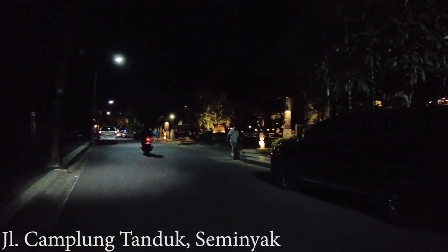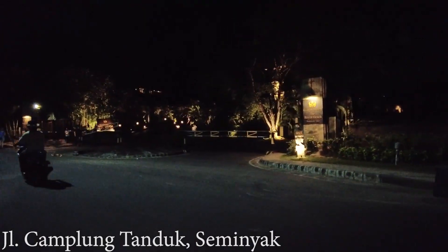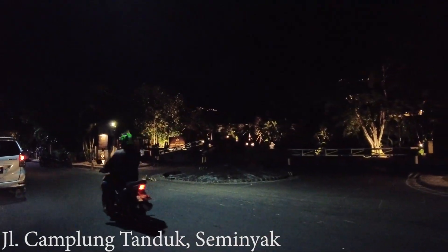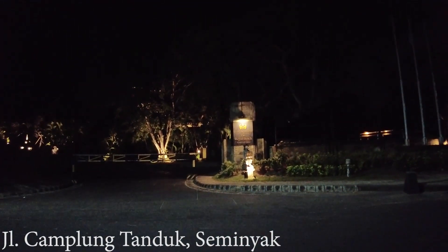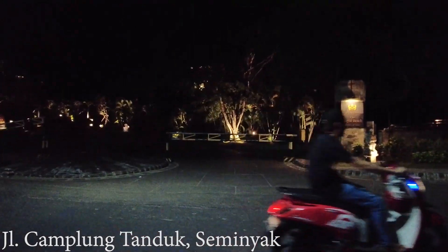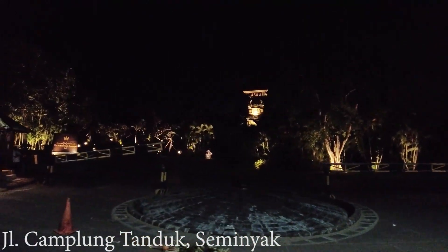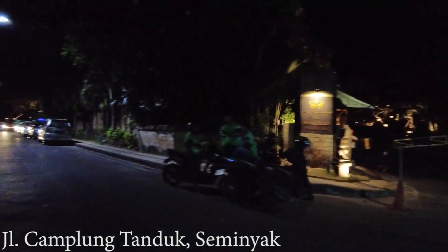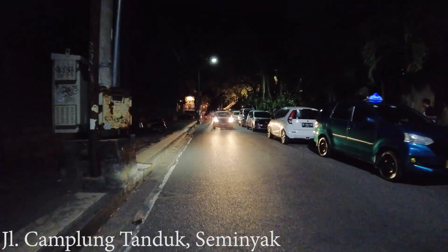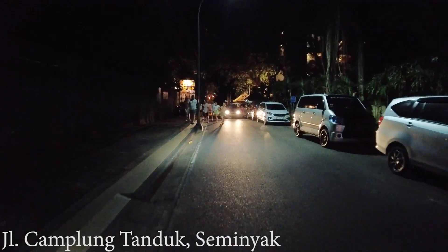On the right side this is the Royal Beach Seminyak — wow, look at this. There are some lights on at the back and also in the building. So let's see — hopefully this resort will open soon. It looks optimistic with the lights on. Hopefully, because they have been closed for a very very long time since COVID-19 and until now still closed.